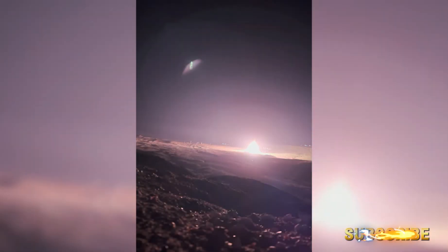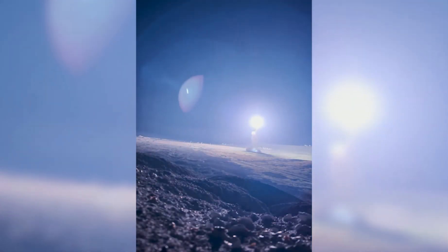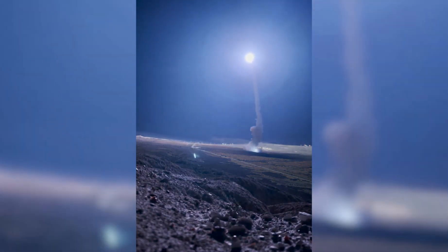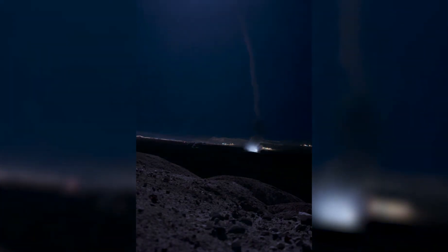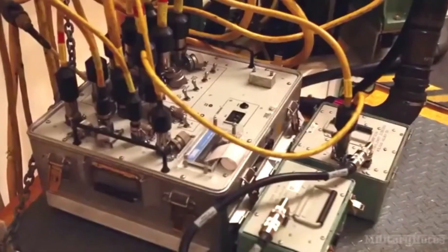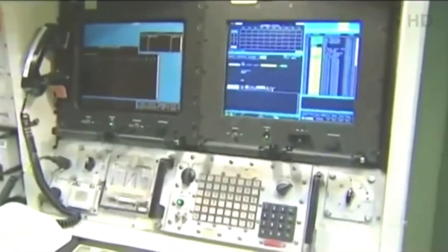In a world where geopolitical tensions continue to evolve, the Minuteman III stands as the land-based leg of America's nuclear triad, alongside ballistic missile submarines and strategic bombers. Together, they form a doctrine of mutually assured destruction — a paradoxical strategy meant to prevent war by ensuring no side could win one.